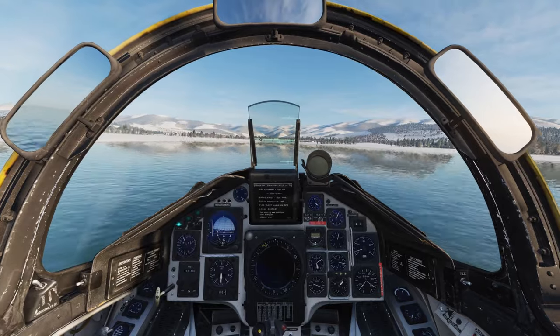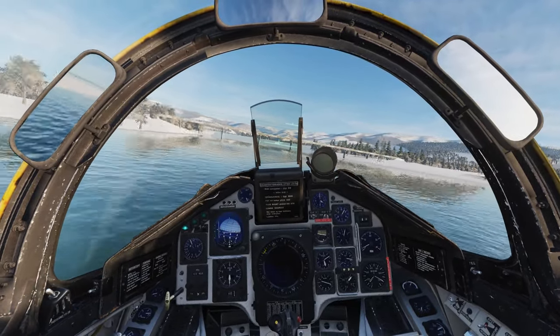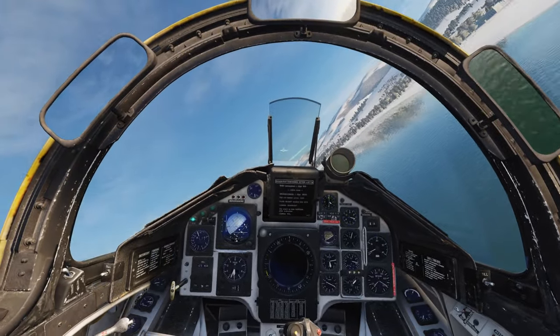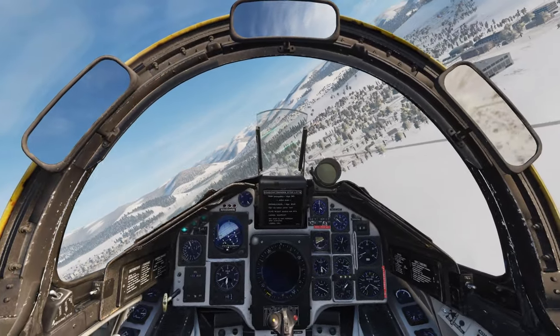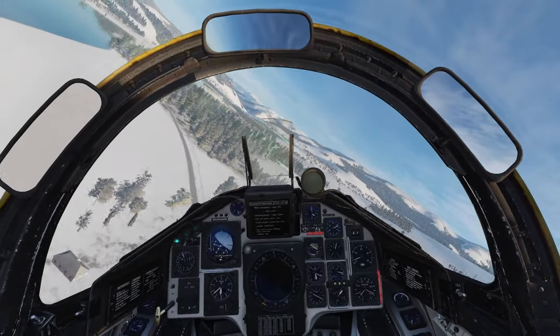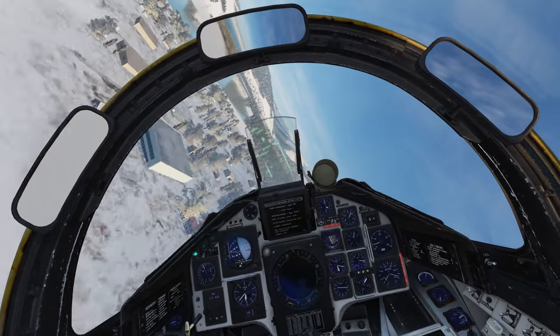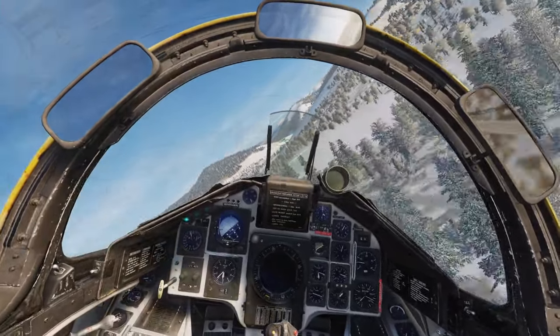In flight, it is worth remembering that the keywords are low and fast. With this aircraft, you will be expected to fly at 50 meters above ground, barbecuing squirrels through your air intake as you approach the target at Mach 0.9. There is no other aircraft in DCS that will bring you a similar experience, and thanks to the navigational suite, you will not get lost on the way there.